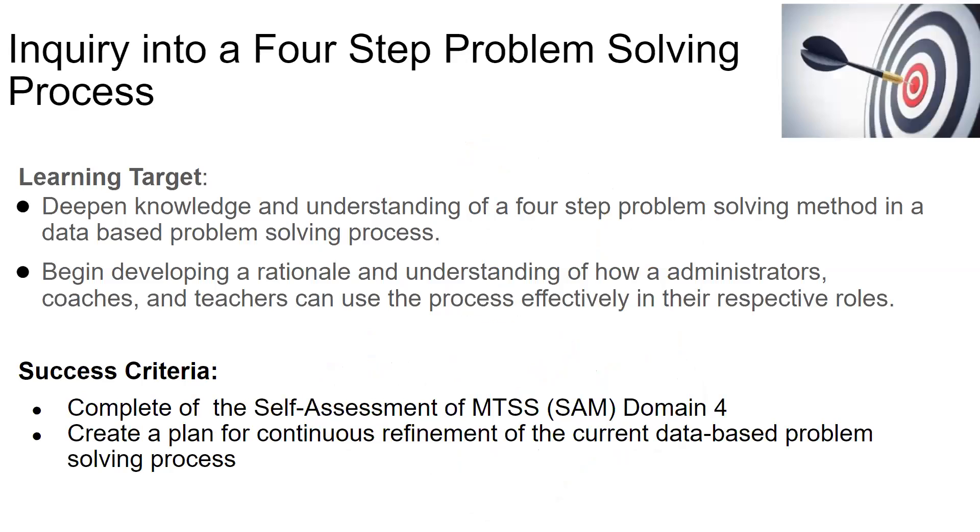Our inquiry into a four-step problem-solving process has two learning targets. The first is to deepen our understanding of a four-step process as opposed to some more intricate protocols with which you may be familiar. Secondly, we will take a look at how everyone in a school is involved in this work.